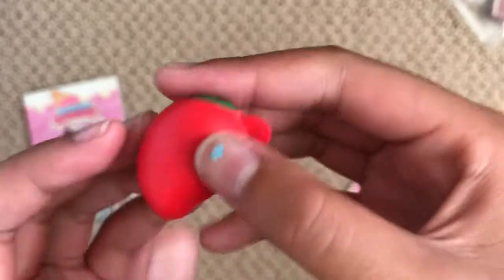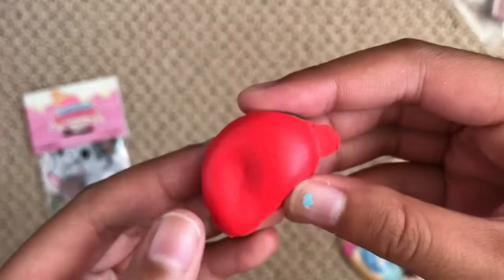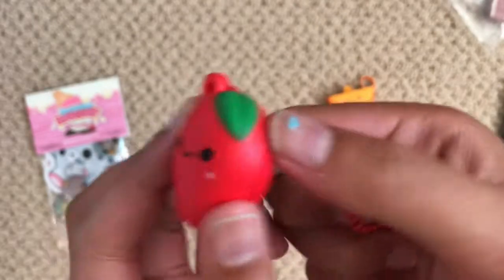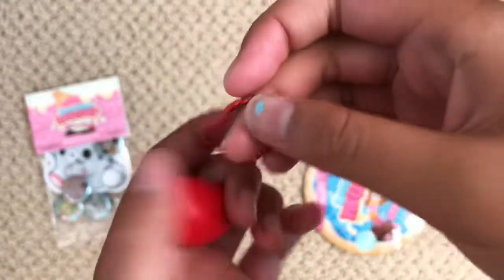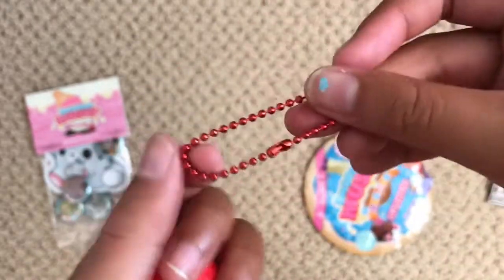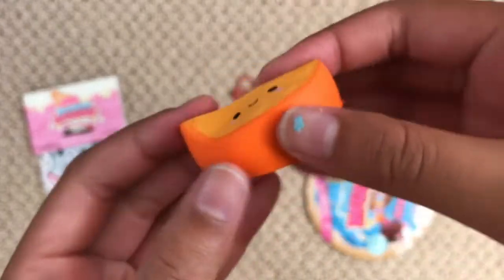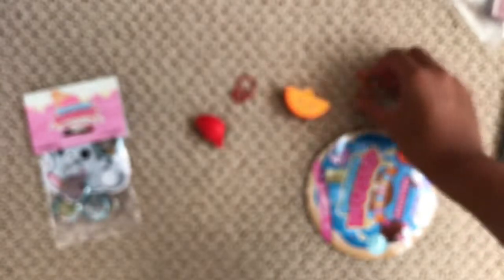Oh my gosh, it's so so cute — do you guys see this? We got the ultra rare Ramona Red Pepper! It came with this ball chain, and then we also have the little cute Ollie Orange that came with its ball chain too.